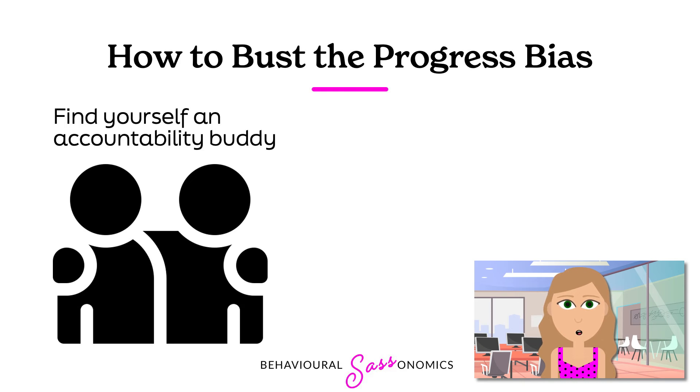And lastly, I always recommend an accountability buddy. Sometimes we are doing detractor activities and we don't even know it. An accountability buddy can be the mirror that helps you identify how you might be getting in your own way. And you can also lean on them for support when starting out a new habit or goal.